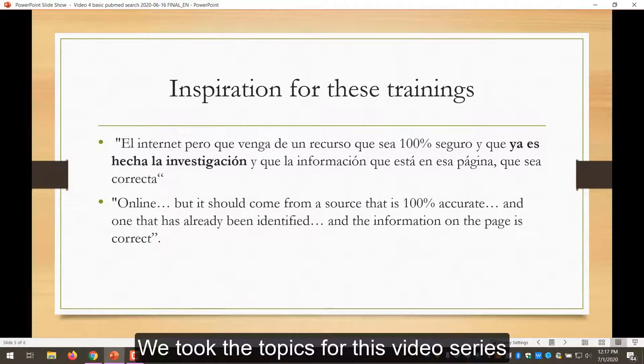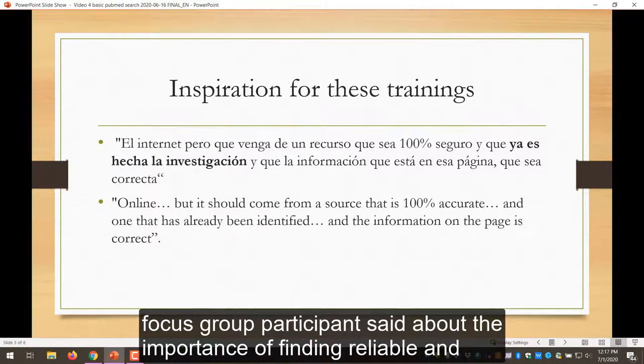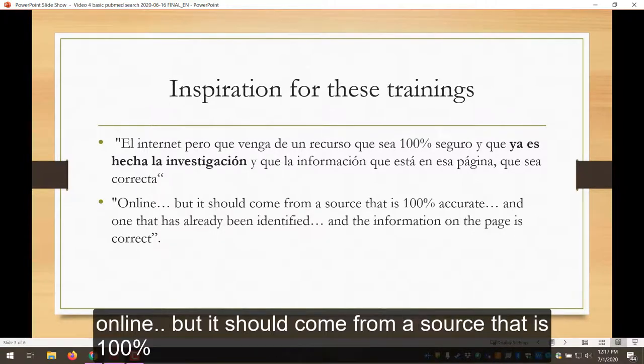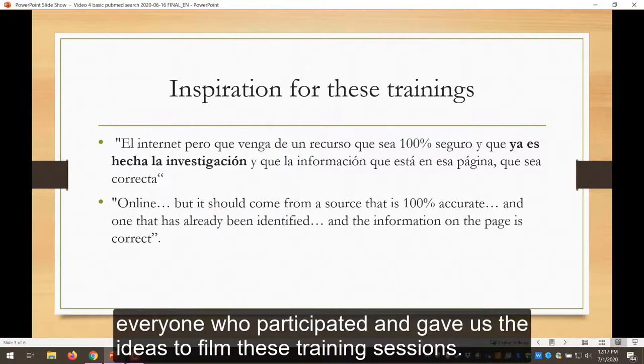We took the topics for this video series directly from information concerns and questions that folks had in the outreach worker focus groups. You can see here what one focus group participant said about the importance of finding reliable and research-based information when using the internet to prepare for health education. So translated from the Spanish, they wrote: online, but it should come from a source that is a hundred percent accurate and one that has already been identified and the information on the page is correct. A big thank you to everyone who participated and gave us the ideas to film these training sessions.